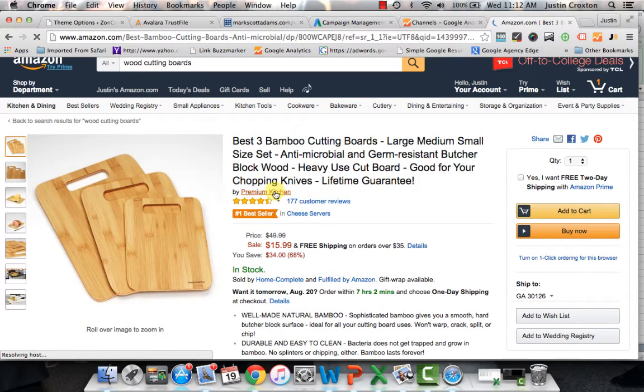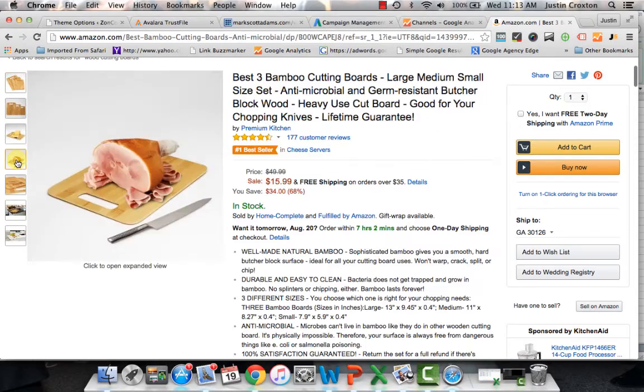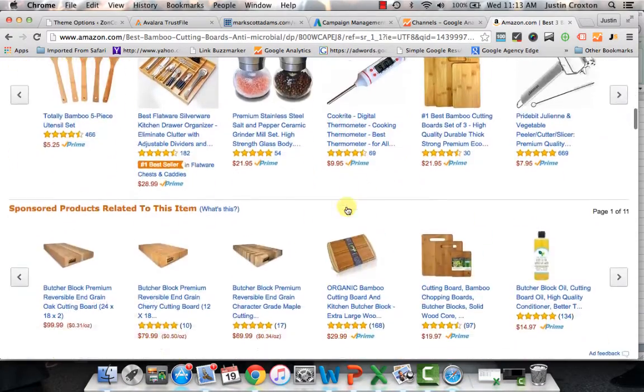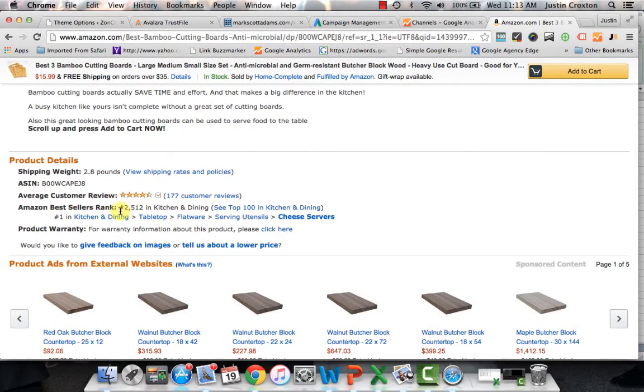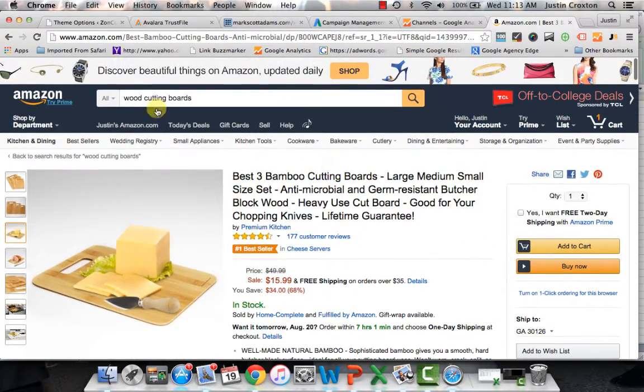They have the bestseller badge. This is from Premium Kitchen — they have some decent pictures, not too bad. You scroll down further and this is where you get all your information. You have the kitchen and dining category. They have a BSR of 2,500, so they're probably doing about 20 to 25 sales a day, which is great. You have the shipping weight, which is 2.8 pounds. All this information is here, but you have to do that every single time for each individual item.